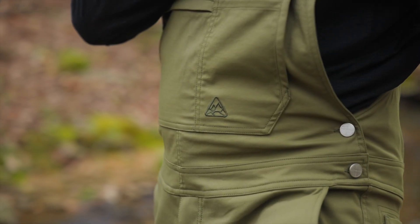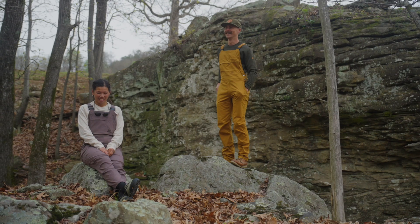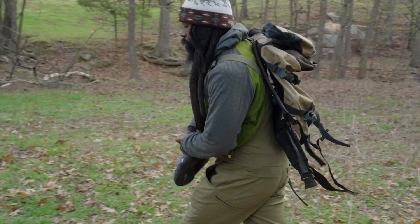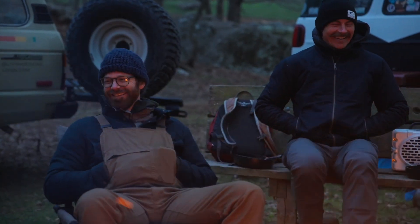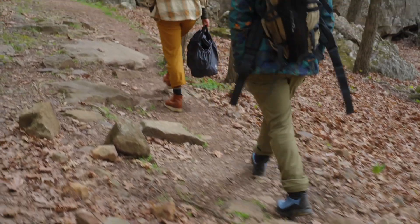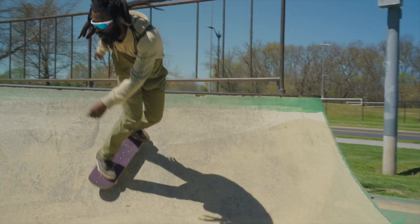Combine all of that with minimal, tonal branding, and you have a lightweight, incredibly practical, and good-looking overall that feels amazing to wear. We made one pair of overalls for camping, climbing, hiking, biking, skating, and just hanging out.